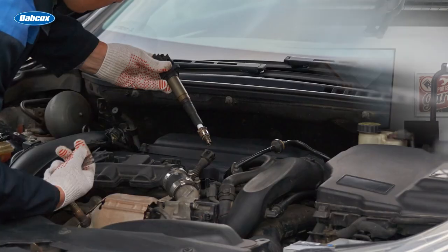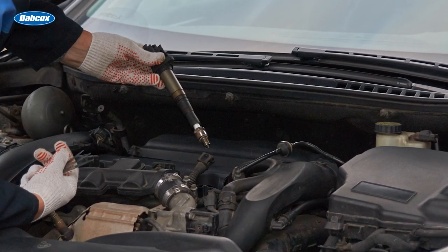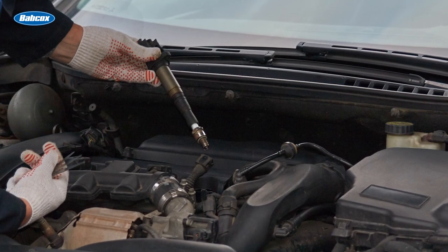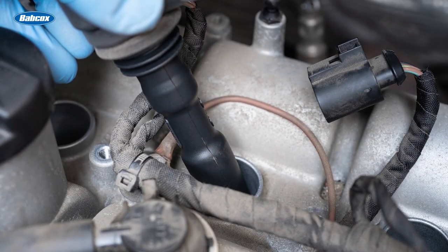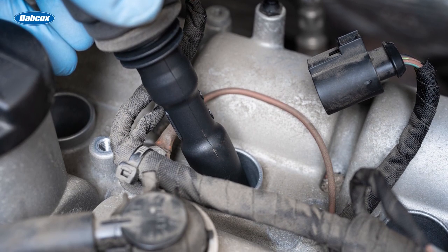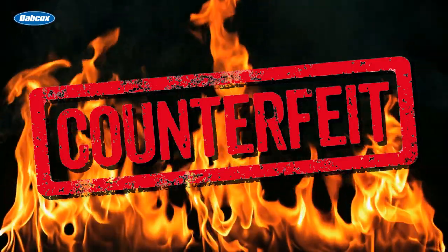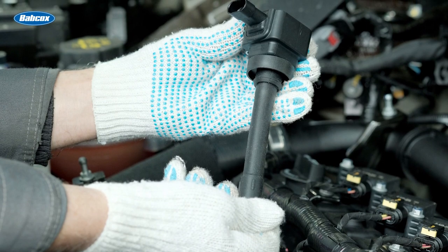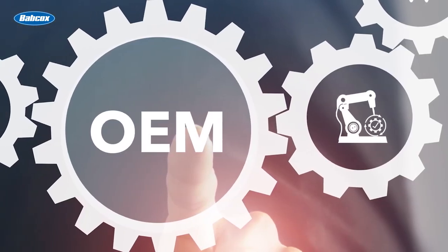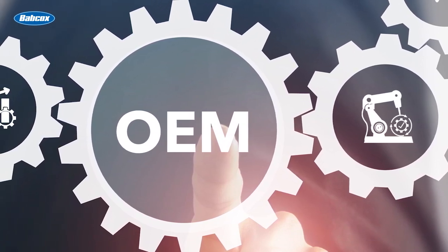When recommending replacement ignition coils, the stakes are high for your customers. Cheap, low quality ignition coils can result in uneven or rough idle with misfires, a considerable drop in performance, and an increase in fuel consumption. They can cause damage to the oxygen sensor and catalytic converter and can cause excessive exhaust emissions. Counterfeits can run hot and even catch fire, and cheap copies can deliver excessive voltage to the ECU, ultimately destroying it.